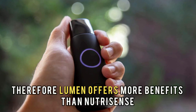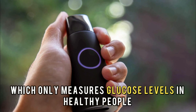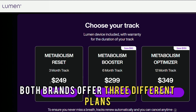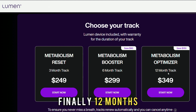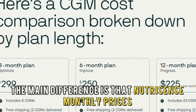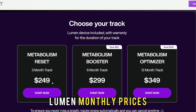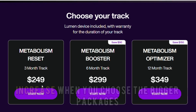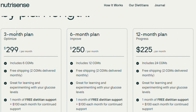Therefore, Lumen offers more benefits than NutriSense, which only measures glucose levels in healthy people. Although both brands offer three different plans spanning from 3 to 6 months and finally 12 months, the pricing is very different. The main difference is that NutriSense monthly prices decrease as the packages increase. However, Lumen monthly prices increase when you choose the bigger packages. Concerning price, NutriSense is far more affordable than Lumen in the end.